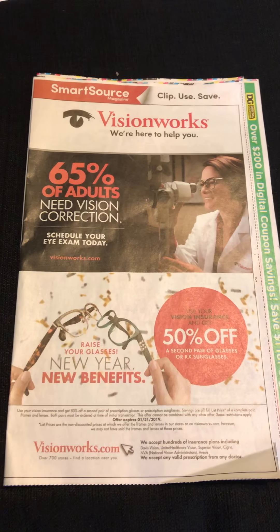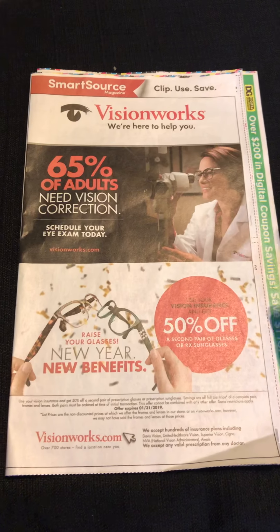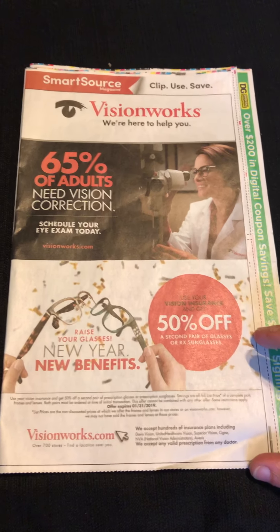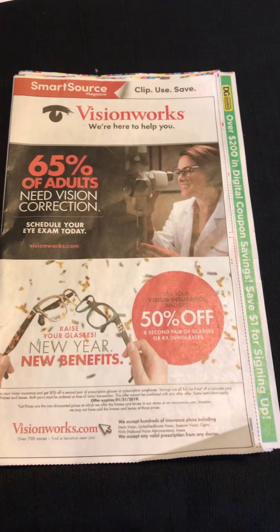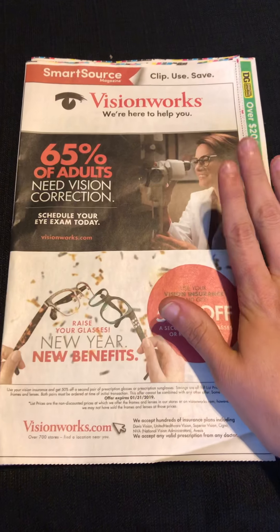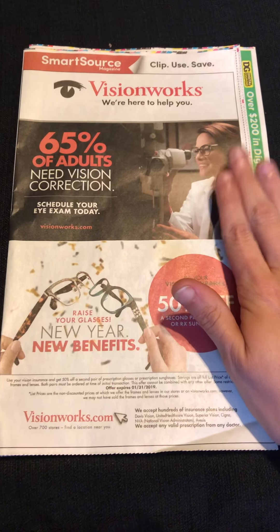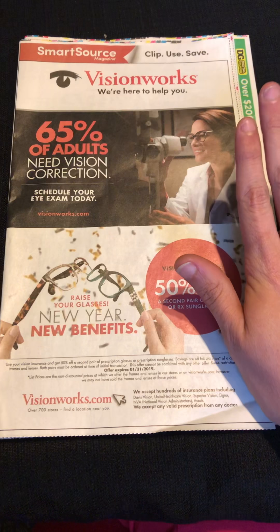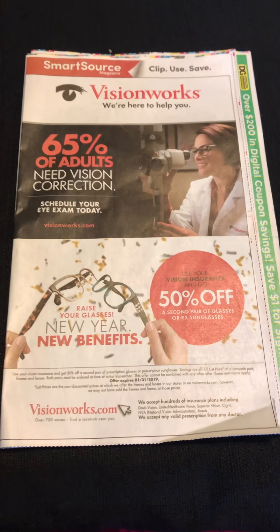Happy Sunday, we're talking coupon inserts. This is the one I got in my local paper this morning — went out and grabbed a few of them, not very many, but there are a couple of reasons why I did. I'm still gonna save more out of this insert than I spent on the paper, and that is always the key to me.